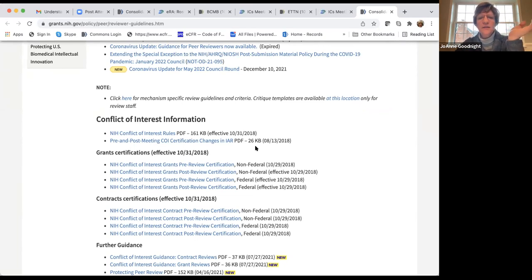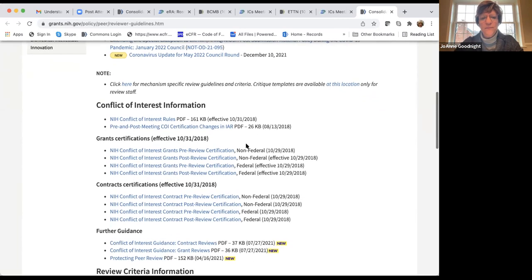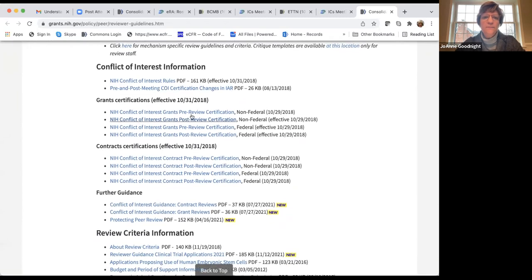Some reviews use Internet Assisted Review, organized like a chat room rather than a Zoom meeting. My point for bringing up this page is the volume of COI information — this is a huge area of interest and importance for NIH, reflecting their commitment to appropriate policies.